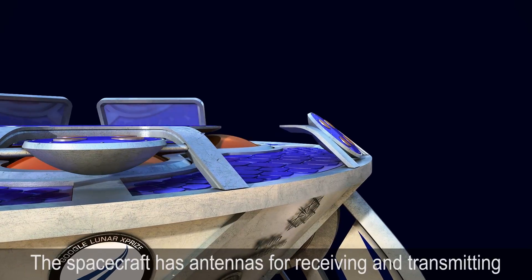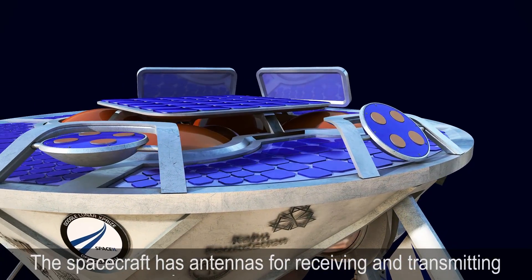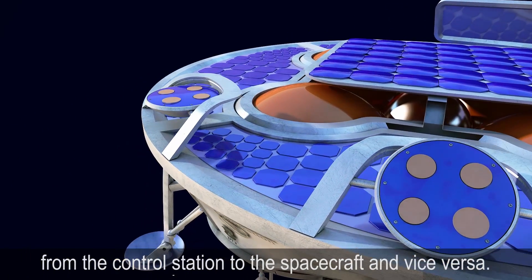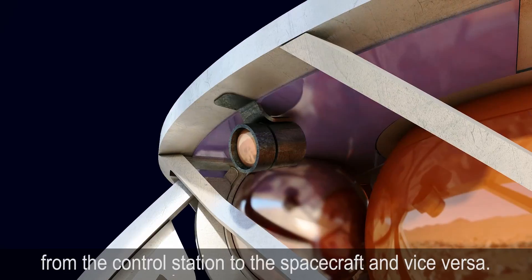Antennas: The spacecraft has antennas for receiving and transmitting radio signals. This will enable delivery of instructions and information from the control station to the spacecraft and vice versa.